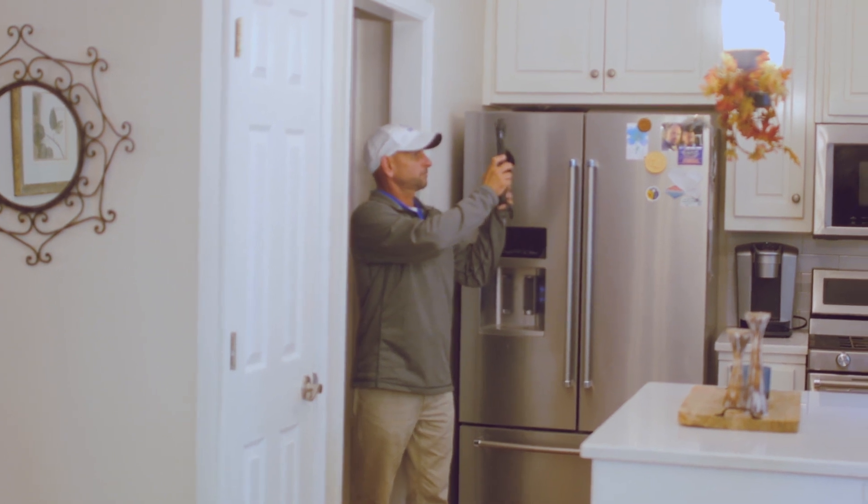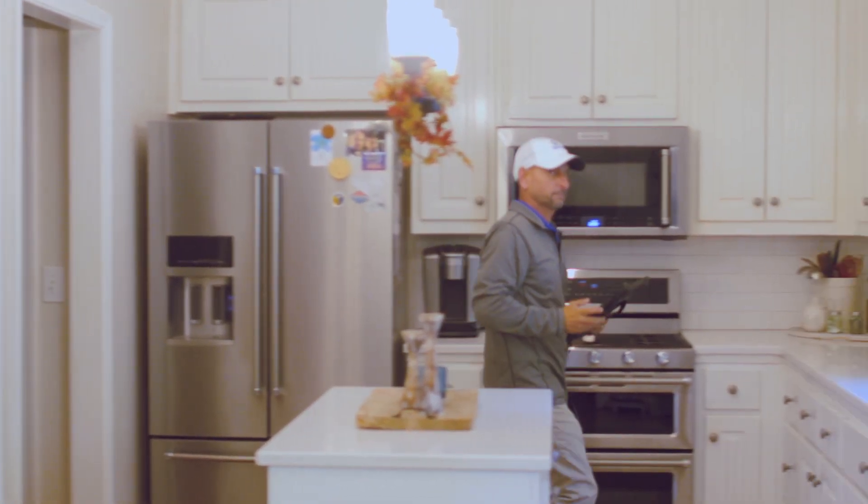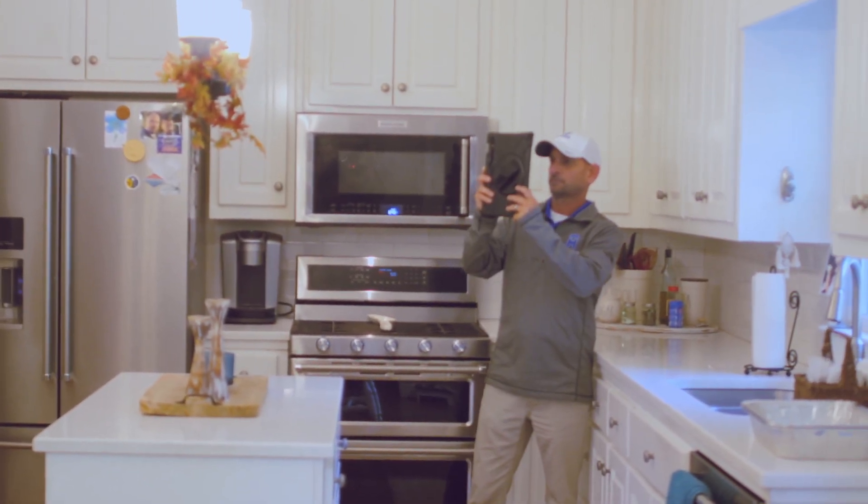The interior inspection starts with a small conversation with the insured to figure out where the damages are. Once we locate the damages, we're going to document with our tablet or cell phone the extent of the damages. We need to take measurements of the room as well as photographs from all four corners of the room. The main idea of photographing and documenting these damages is to paint a picture for the desk adjuster who is never going to be on site — we are the eyes and ears of this claim from start to finish.